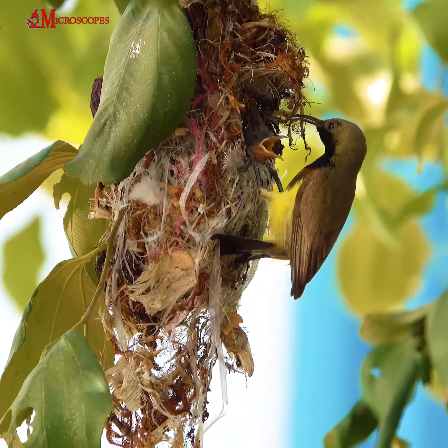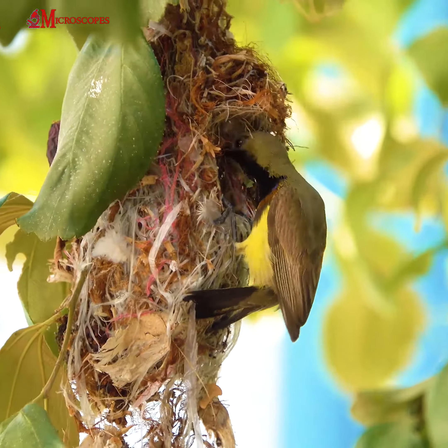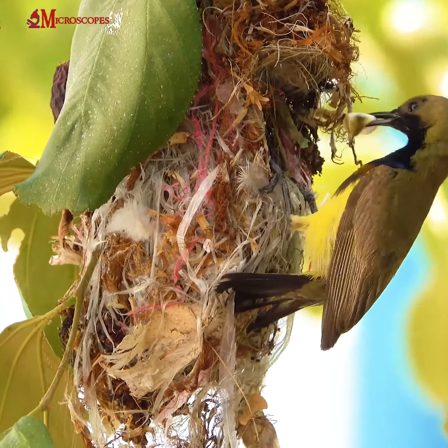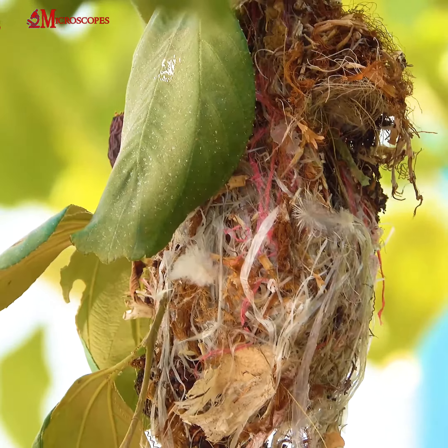The olive-backed sunbird feeds primarily on nectar from a variety of flowers, but it will also eat insects and spiders. It is an important pollinator for many plant species.